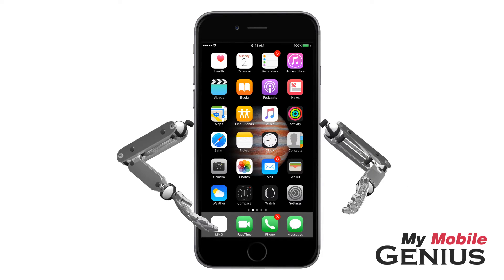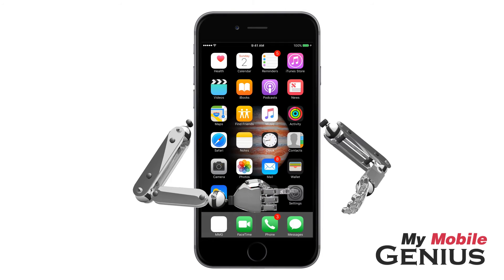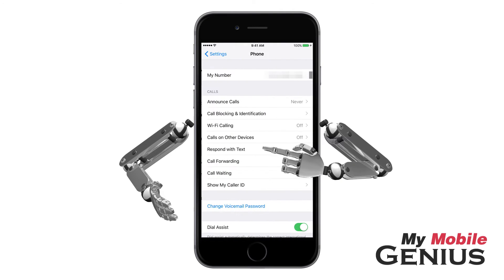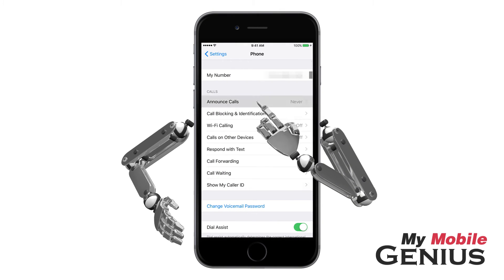To enable this feature, from the home screen tap on Settings. Next, tap on Phone — you might have to swipe to see it. Now tap on Announce Calls.